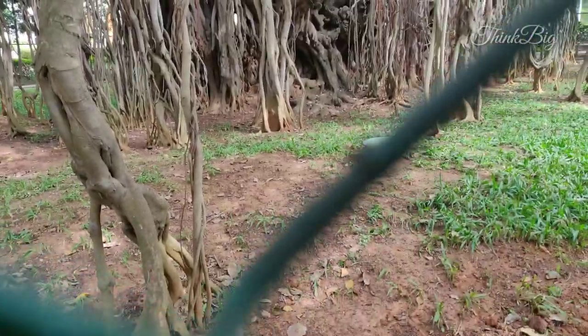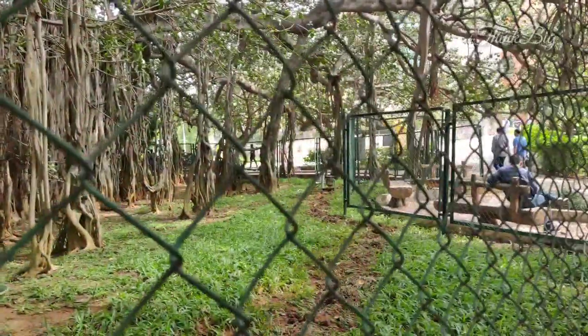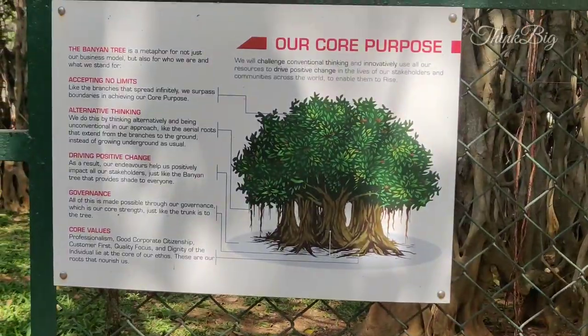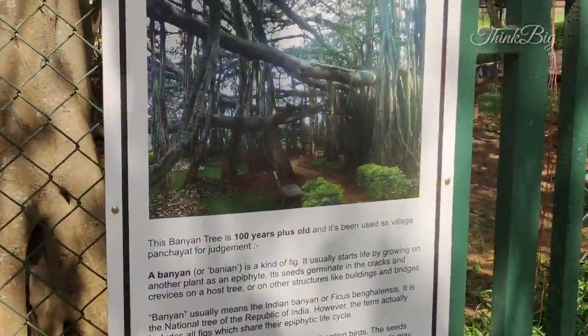I have to mention about this — the center of attraction is this banyan tree. It is beside the gaming area. In the ground, we have a cricket area, basketball court, and volleyball court. I would especially love to sit here and enjoy watching the games.